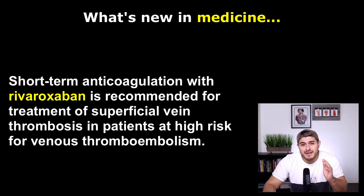The second update is regarding short-term anticoagulation with rivaroxaban. Short-term anticoagulation is recommended for the treatment of superficial vein thrombosis in patients who are at high risk for venous thromboembolism. In the phase 3B SURPRISE trial, they randomly assigned over 400 patients with superficial vein thrombosis to oral rivaroxaban or fondaparinox. Both of these medications are considered direct factor Xa inhibitors.